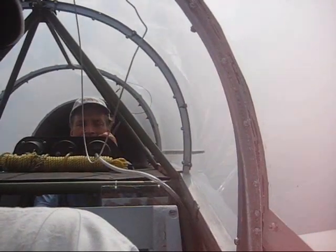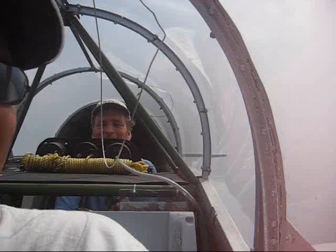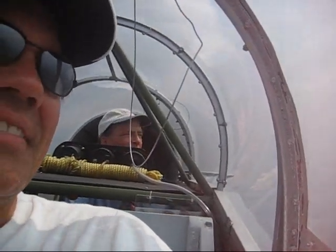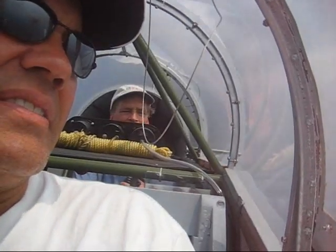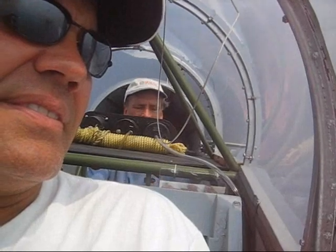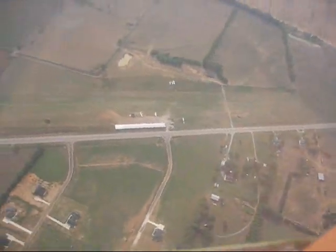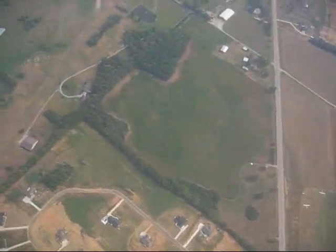We can go a little higher if we need to. I'm afraid of heights. Yeah, I'm afraid of heights — it's already high. It doesn't seem like it though. It makes it a little bit difficult. It does, yeah. It's easy to get going too fast or too slow.